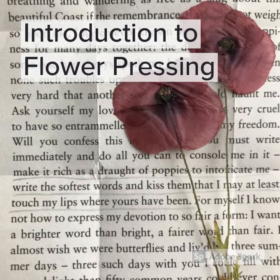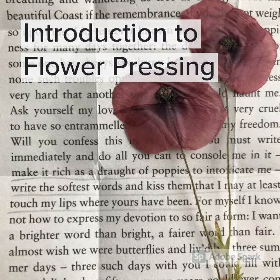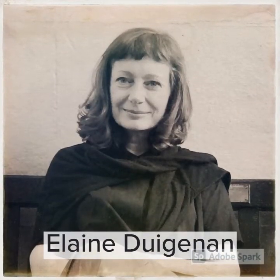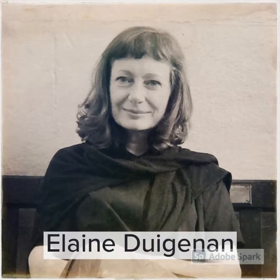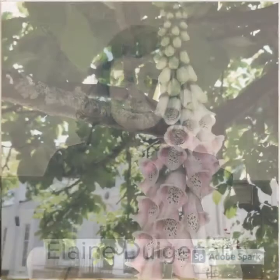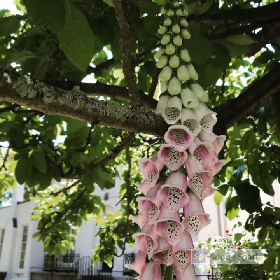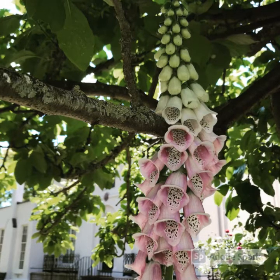Hi, welcome to a short presentation on the very gentle art of flower pressing. My name is Elaine Dighannon and I'm currently Artist-in-Residence at Keats House in Hampstead. It's a wonderfully inspiring place and still holds the atmosphere and resonance of a very special household.